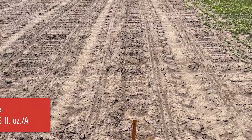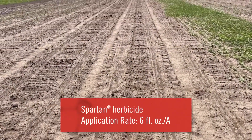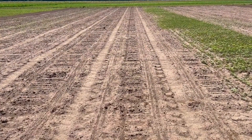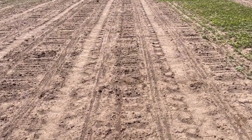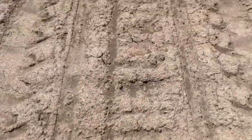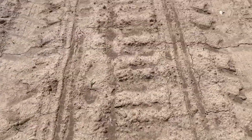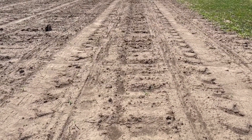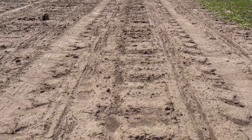Our first plot in this group had six ounces of Spartan put out — sulfentrazone is the active. Looking really clean off the cuff, and taking a closer look, there's a tiny bit of grass sneaking through and I saw one broadleaf weed, but overall for three weeks after planting with a lot of rain this spring, the sulfentrazone is looking pretty darn good.